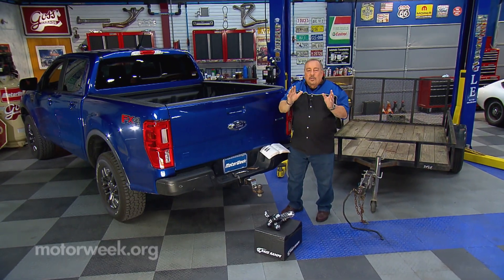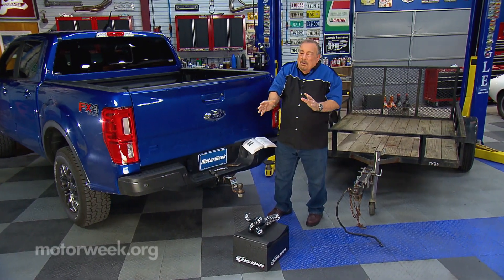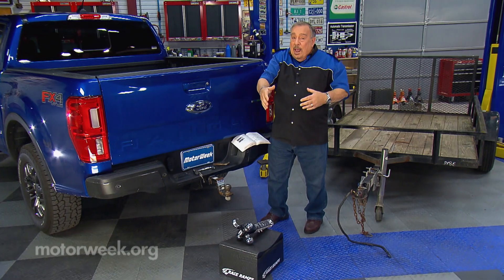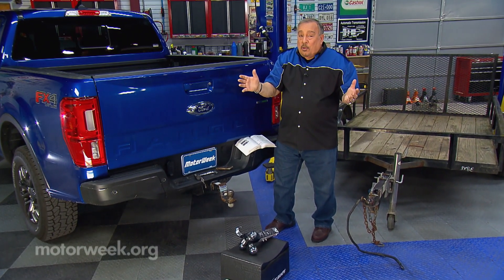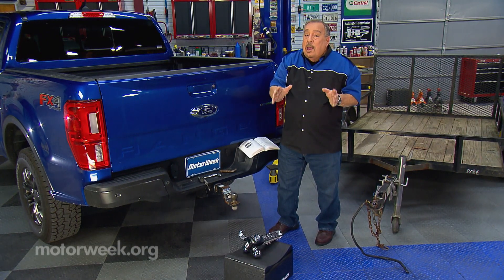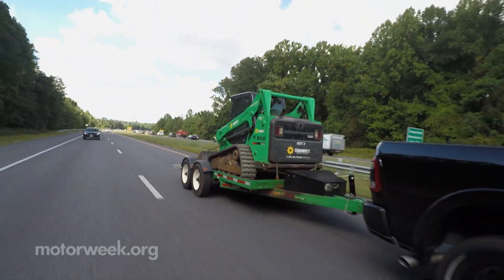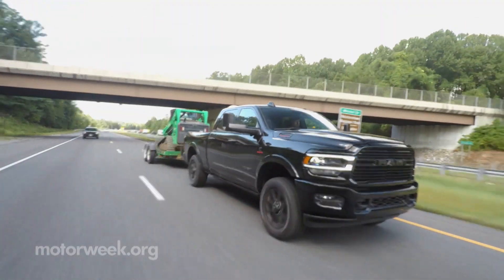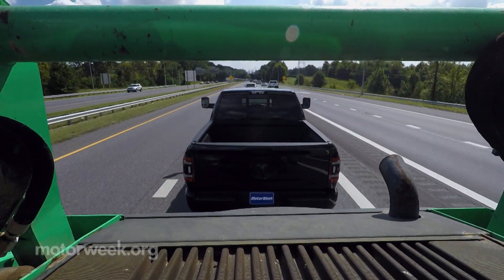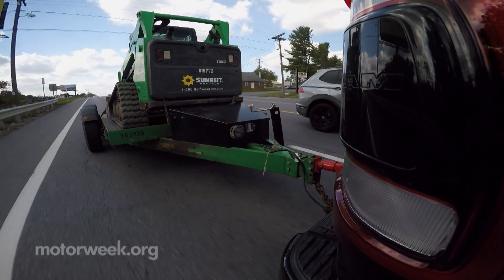Watch a couple of hours of commercial TV and you're bound to see an ad for a pickup truck towing something that's roughly equivalent to the Empire State Building. And from that you assume that any variant of that pickup truck can do the same thing, when in reality it cannot. Those are very special trucks built specifically for towing heavy loads, and the average truck you might be interested in buying — with the leather seats and all the bells and whistles — might only be able to tow a fraction of that.